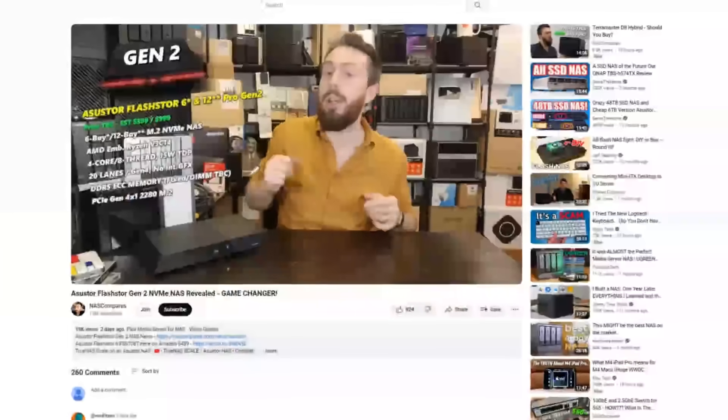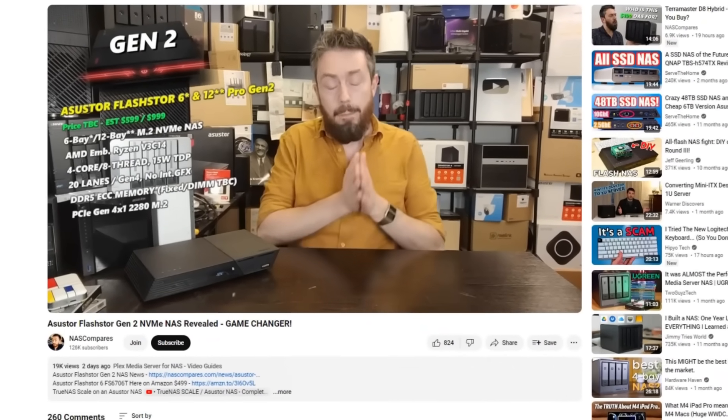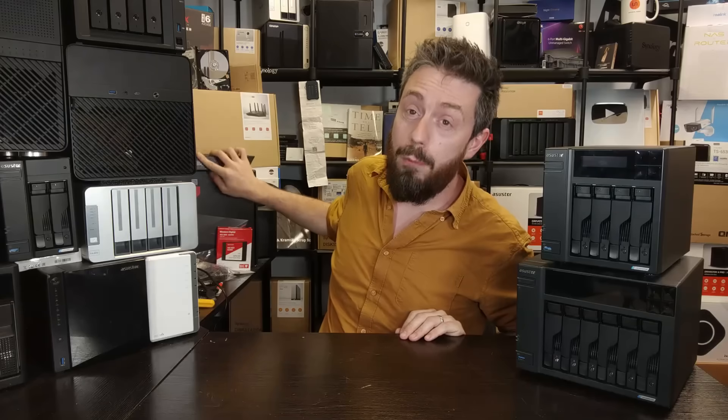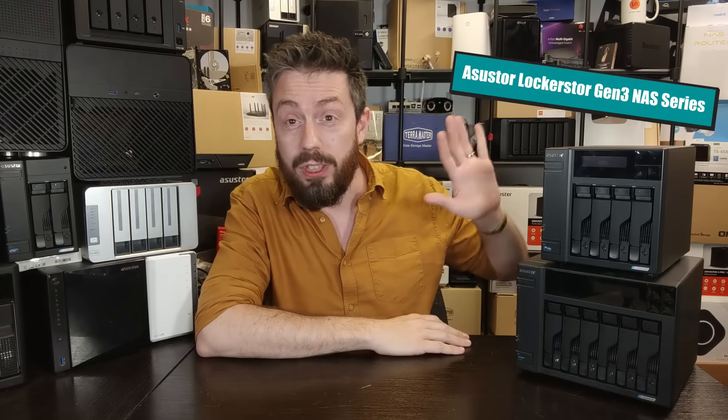Hot off the heels of our video a few days ago talking about the Flash Store series — the Gen 2 Flash Store that's going to be revealed in a month or two — we've also got to talk about some of the other stuff that Acer Store have got planned for later in 2024. One of those things is a follow-up, or at least a deviation, to the existing portfolio of the Locker Store series.